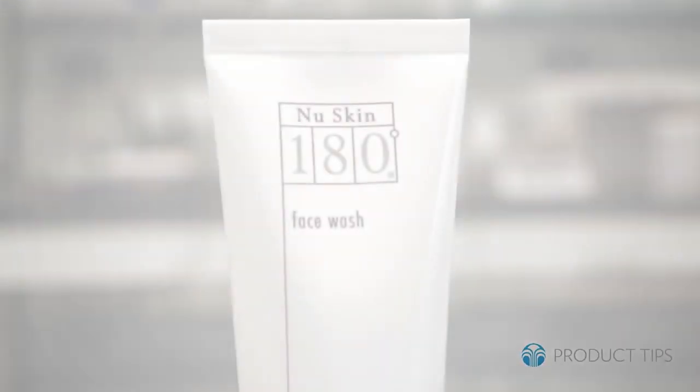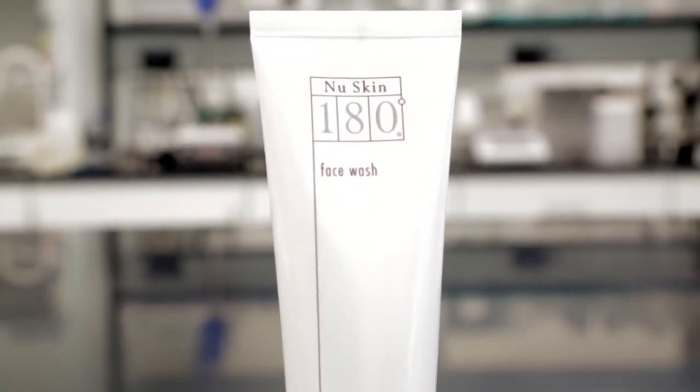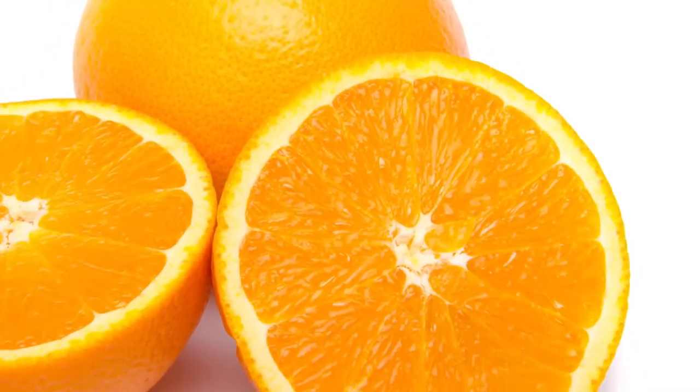Nu Skin 180 Face Wash is a popular Nu Skin cleanser. The rich, creamy formula helps diminish wrinkles and firm the skin. In addition, it also targets age spots and discoloration. One of the key ingredients that helps provide these benefits is 10% active, efficacious vitamin C.